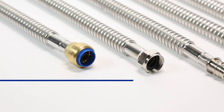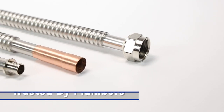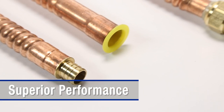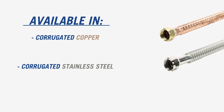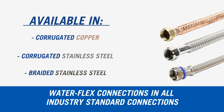Eastman WaterFlex connectors have been the number one choice of professional plumbers for over 50 years. Synonymous with premium water heater connectors, the WaterFlex name ensures superior performance for a reliable installation every time. Available in corrugated copper, corrugated stainless steel, and braided stainless steel, Eastman offers WaterFlex connectors in all industry standard connections.